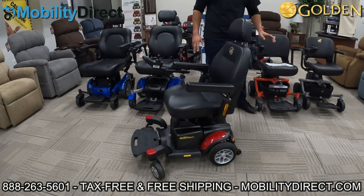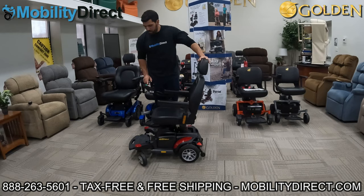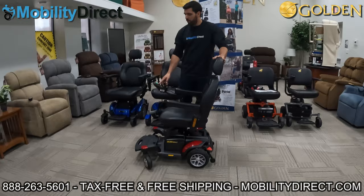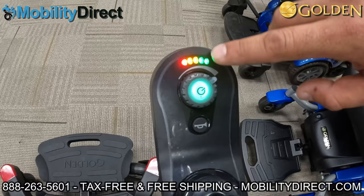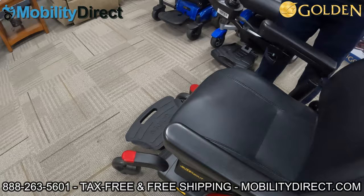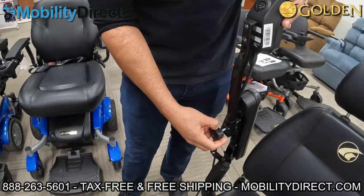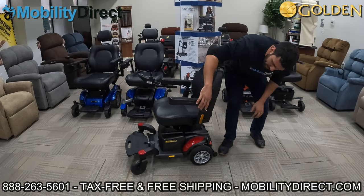It has a standard joystick controller with the charging port in the same location. The power button lights up green with a dial around it — you just rotate the knob clockwise to increase speed up to the top speed limit. The battery meter lights turn off one at a time as it drains — make sure you charge it when it's about halfway down and don't let it get to red to maximize battery life. You've got a horn button, and you can easily move the joystick from the left side to the right side, as both armrests have a bracket for it. Armrests flip up and you can adjust their width with the hand screws.